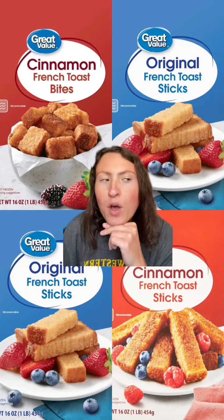Walmart's brand has a lot of amazing breakfast items that are definitely not talked about enough. So let me put you on. How do we always end up here?